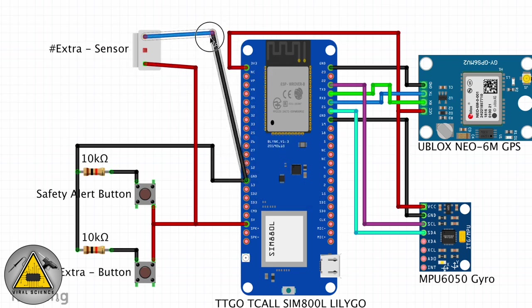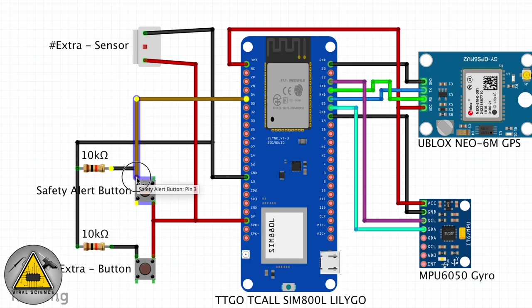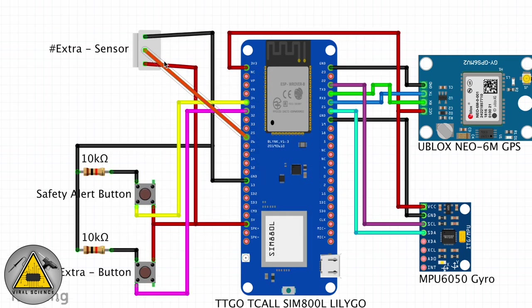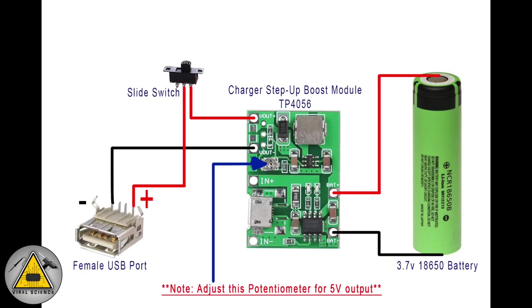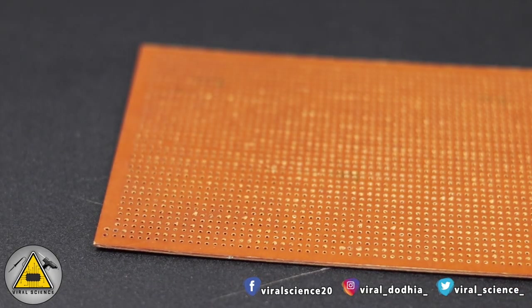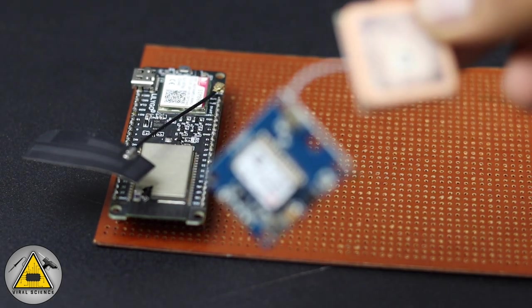The extra sensor and extra button are not in use for this project — I've added them now just to incorporate those features in future projects. Finally, all the connections look something like this, and this is the battery charging and step-up connection circuit. I'll arrange all the components on the PCB board and solder from the other side.